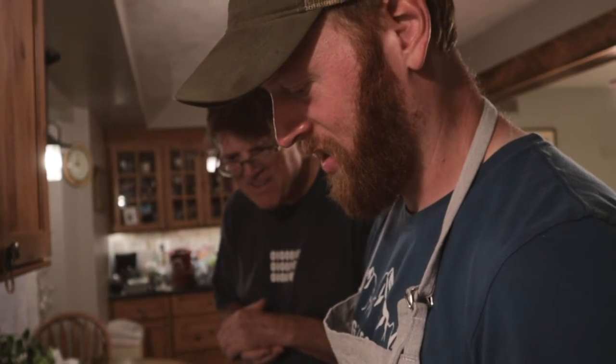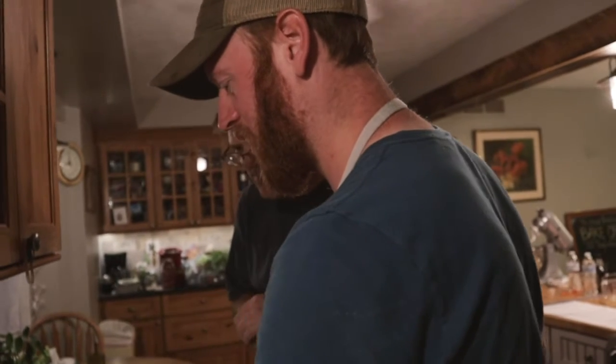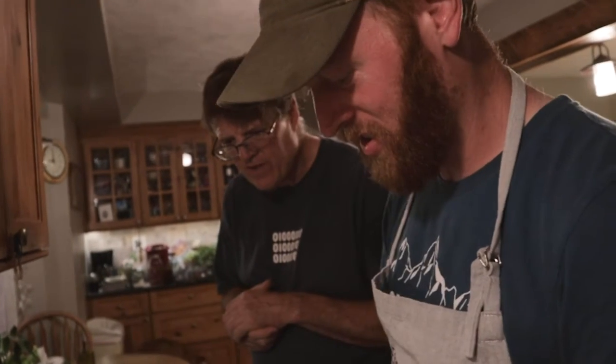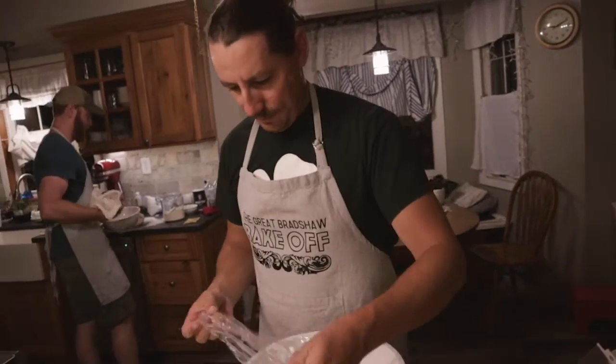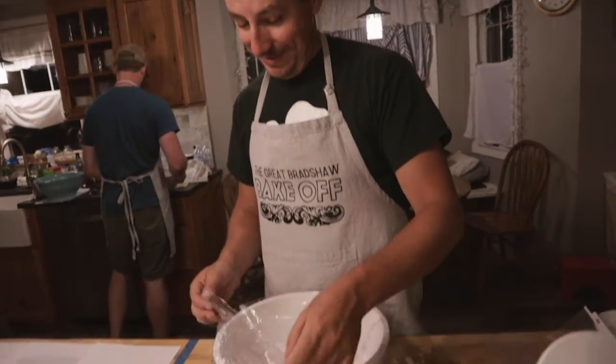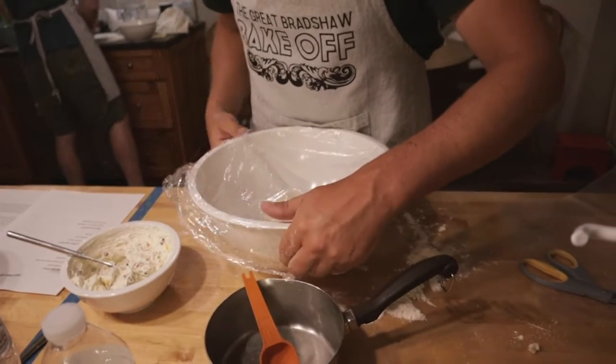I've never made a savory cream cheese before — ever. So I'm going to try to make a garlic thyme. Josh sucks at using cling wrap. So do I. It's pretty much impossible — it's my nemesis.